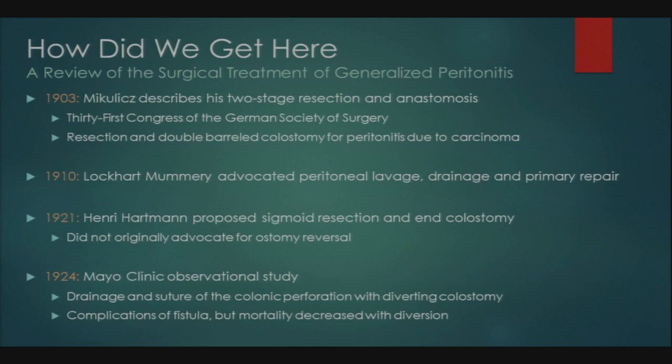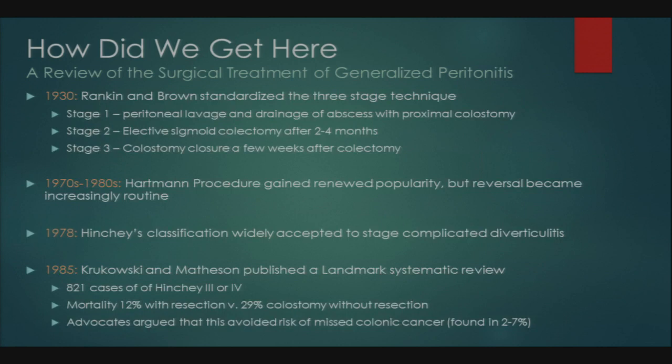In 1930, Rankin and Brown standardized a three-stage technique: Stage 1 was peritoneal lavage with drainage of the abscess and proximal colostomy; Stage 2 was elective sigmoid colectomy approximately two to four months later; and then a few weeks after reanastomosis, colostomy closure. This became the gold standard up until the 1950s.